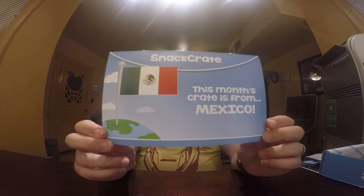Hello and welcome to another unboxing of Snack Crate. This month's Snack Crate is from Mexico, and a lot of these I might have tried before because Mexico being so close, we get a lot of their stuff here anyway. So I'm just going to go through this, try a few of them, and let you know about the Snack Crate from Mexico.